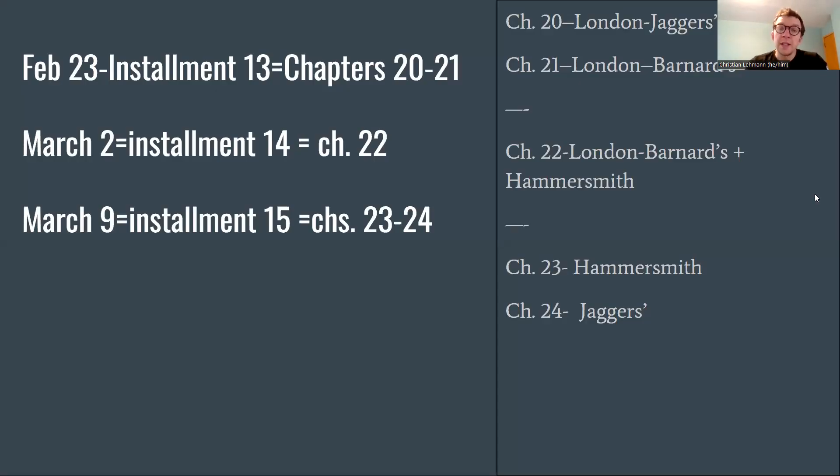In chapter 20 we're going to London, and we'll be at Jaggers' office and the town and vicinity around there. Chapter 21, still in London, Barnard's Inn. Chapter 22, London and Barnard's, and we go to the west of London to Hammersmith, where the Pockets live. Chapter 23 is also in Hammersmith, and then chapter 24, we return to Jaggers' office.